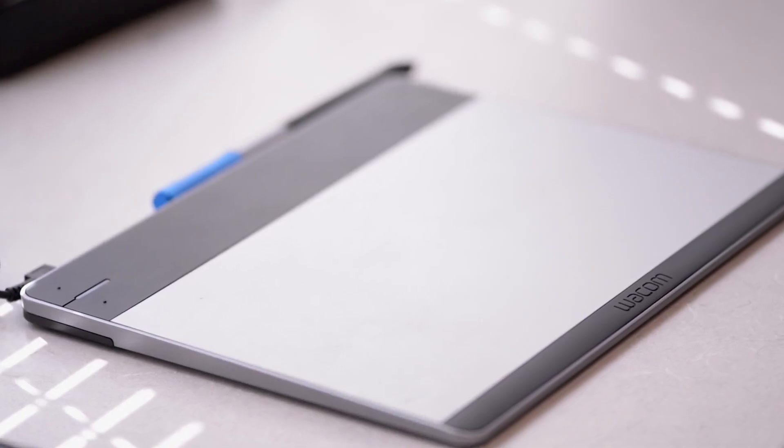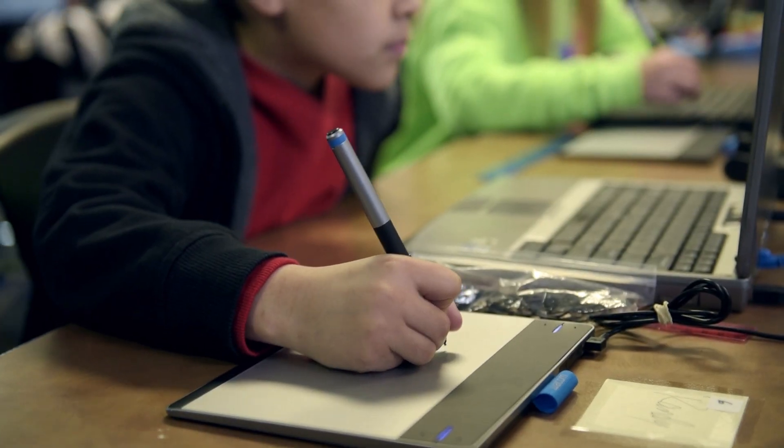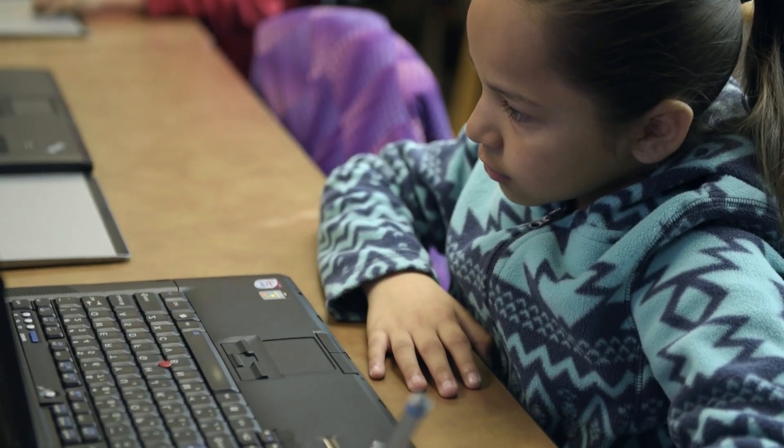I purchased a class set of Wacom pen tablets, knowing that I could have my kids learn to use them, and we could literally replace all of our paper-pencil assignments.